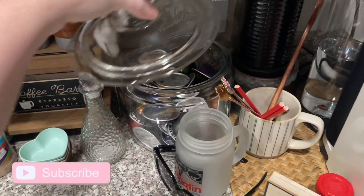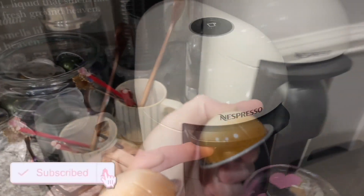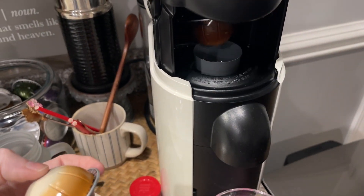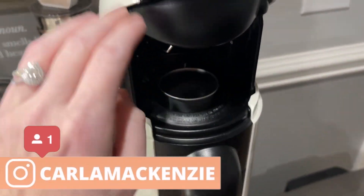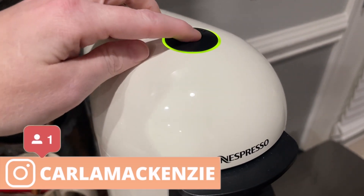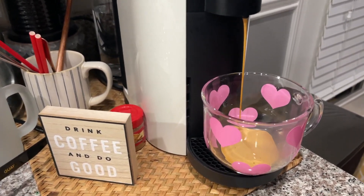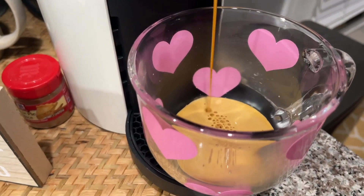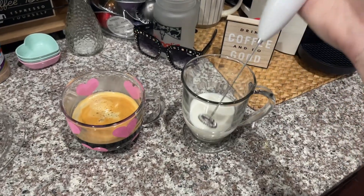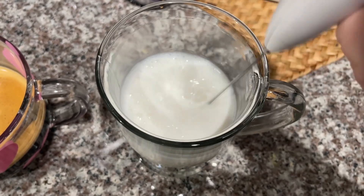Hey y'all, welcome back to my channel, or welcome if you're new. My name is Mackenzie and today I'm bringing you along with me. It is my birthday and I decided to go out and go shopping. I'm going to have a grocery haul for you in this video as well. This video is kindly sponsored by Thrive Market, so I'll tell you more about that later. I'm so excited for you to see everything we do today — it is a fun one.